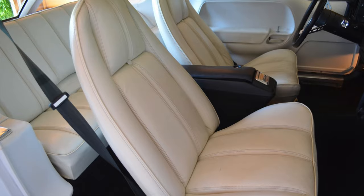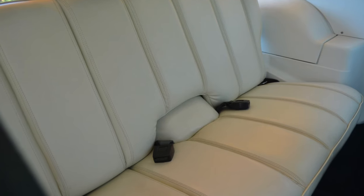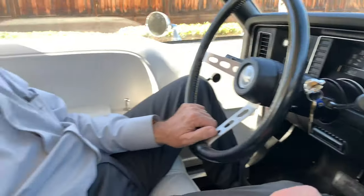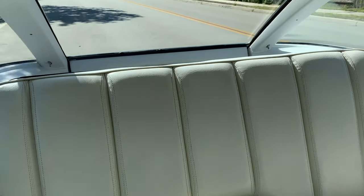The interior is as close to perfect as you can find — there are no rips, tears, or anything. The car drives quiet and it's got all the cool features like the hatchback back there and a fold-down rear seat.